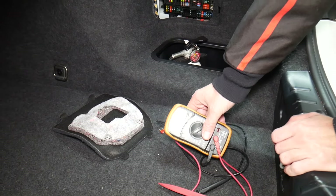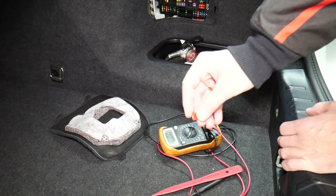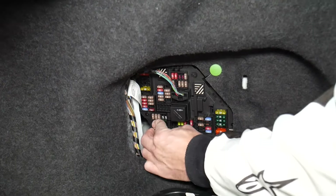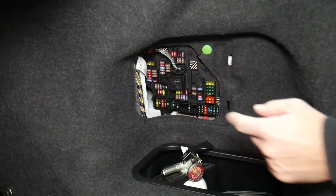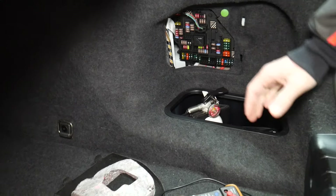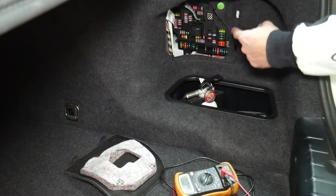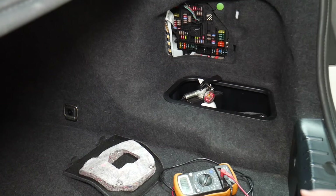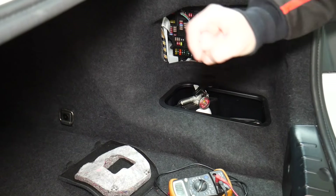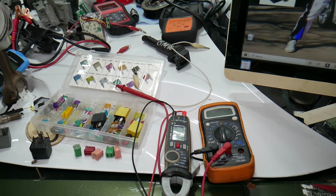Always test your fuses even if you think they're good — it has happened to us and we work on cars all the time. Also always test your relays; they're a little harder to test. We'll put a link in the description below showing how to test both fuses and relays. We've seen so many customers waste money on parts and diagnostics they didn't need simply because they assumed a fuse was good without testing it.